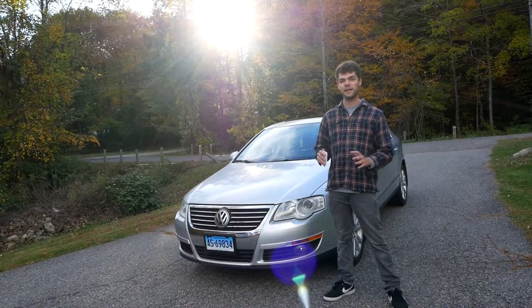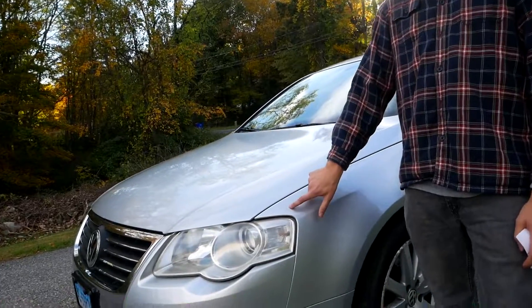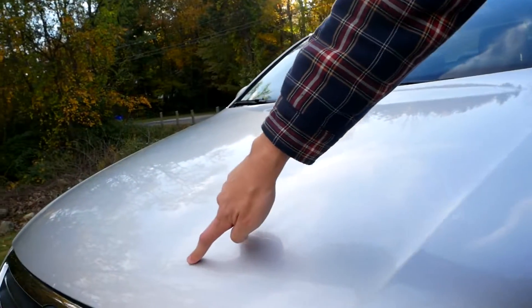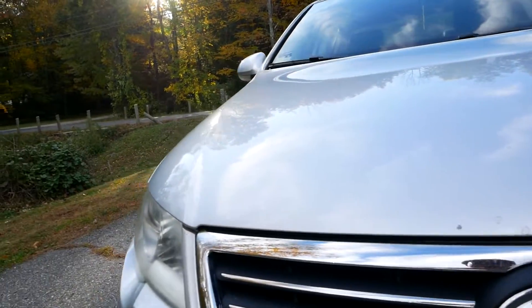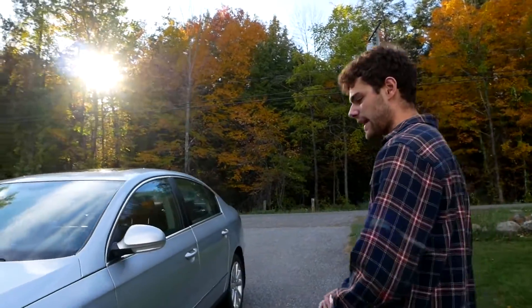Right now we're going to go over everything wrong. The first thing I want to bring up is the paint isn't perfect. In a lot of places there are correction points — nicks and rock chips, especially on the hood. Those have been touched up with what looks like OEM paint. It looks pretty good, but it's not perfect. From a distance this car looks really, really good, but it's not perfect.